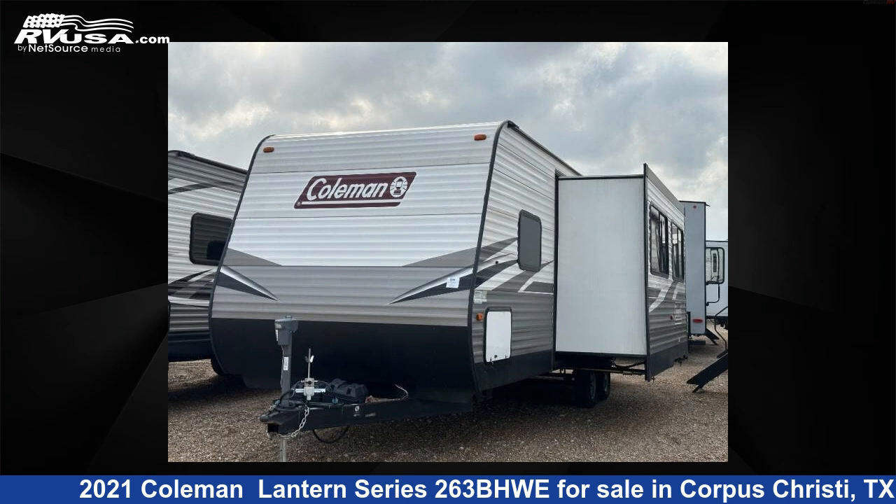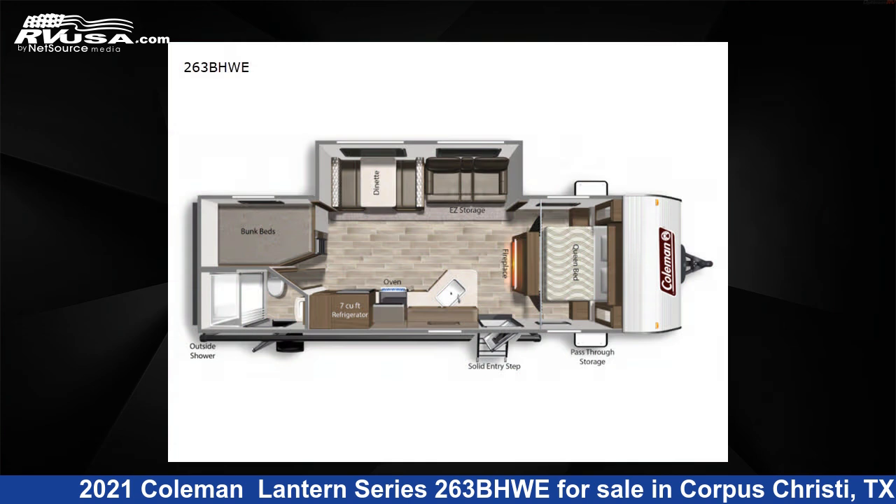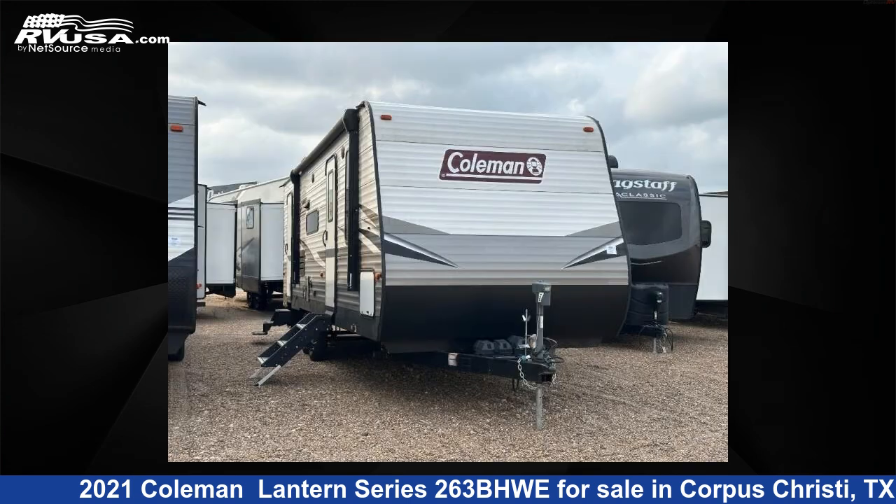This 2021 Coleman Lantern Series 263BHWE is a travel trailer RV. It is located in Corpus Christi, Texas, 78380 and is offered for sale by Optimum RV, Corpus Christi.